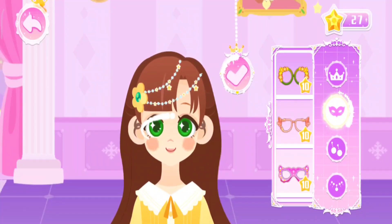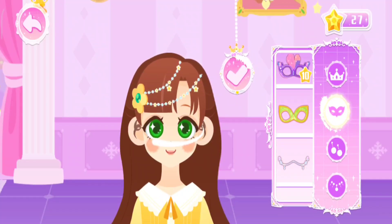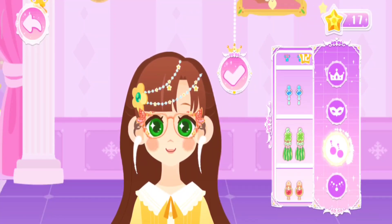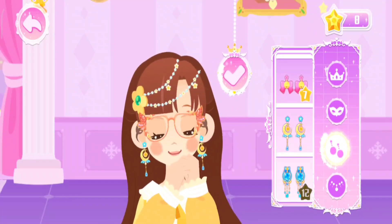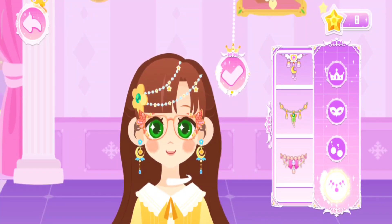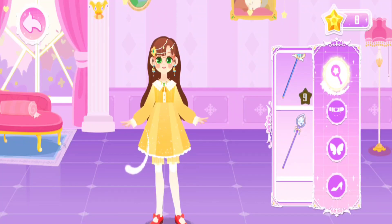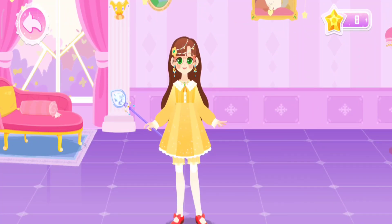Which one would you like to wear? Earrings will make you look more gorgeous! A necklace is exactly what an elegant princess would wear! What would you like to carry in hand? Okay, you look more gorgeous with all these accessories!